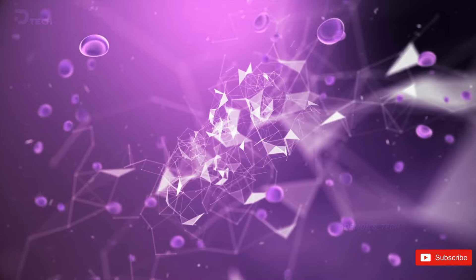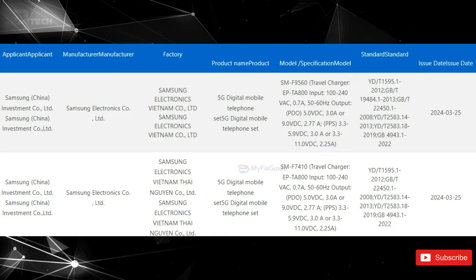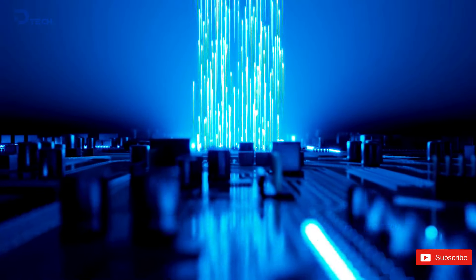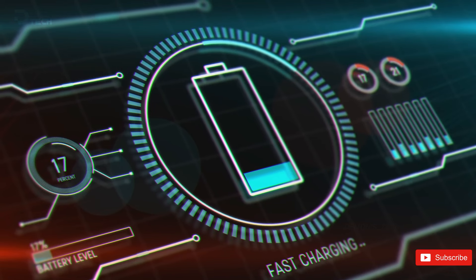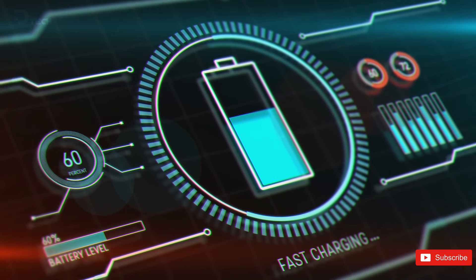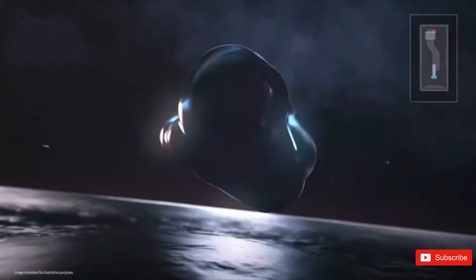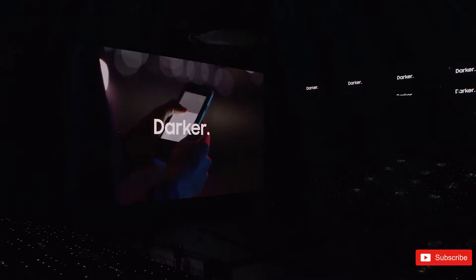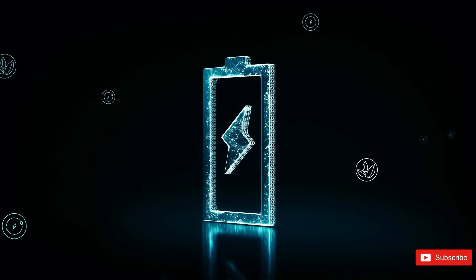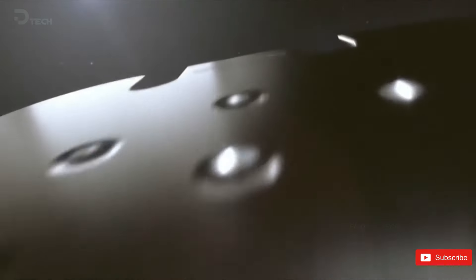Both the Galaxy Z Fold 6 and Z Flip 6 have recently obtained certification in China, which includes Samsung's standard 25W charger. This charger is tested and approved for all Galaxy smartphones and tablets that support 25W charging. Although the certification mentions the 25W charger, it doesn't necessarily mean that it will be the maximum charging speed. In the past, flagship Galaxy phones that support 45W charging have also been tested with the 25W charger, so these certifications may not provide final confirmation. There is a possibility that only the Z Fold 6 will support 45W charging.